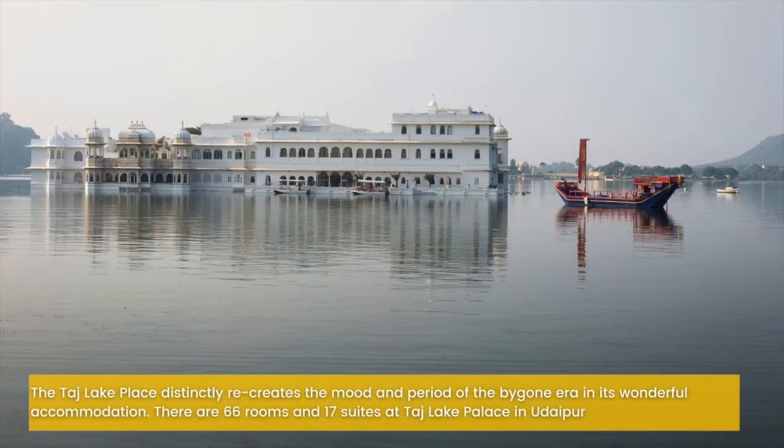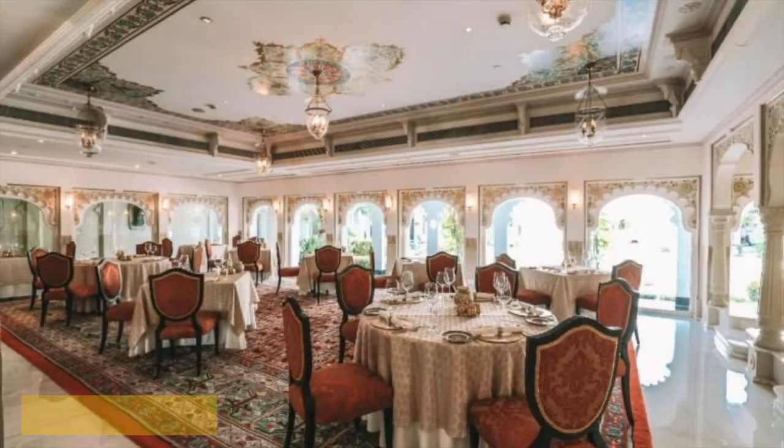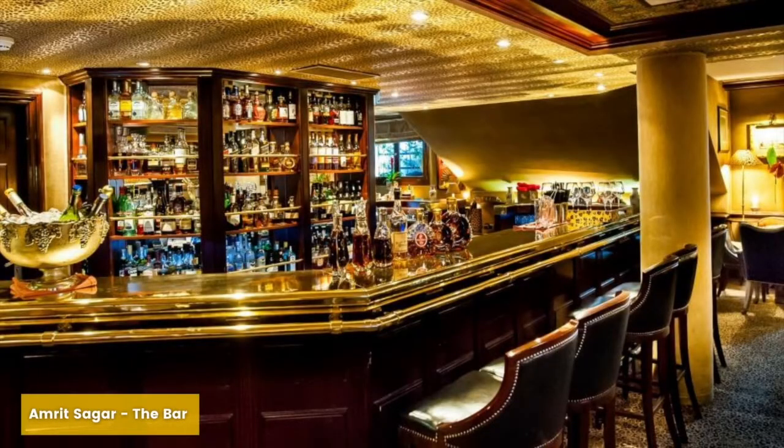The Taj Lake Palace distinctly recreates the mood and period of the bygone era in its wonderful accommodation. There are 66 rooms and 17 suites at Taj Lake Palace in Udaipur. The hotel offers a wide array of dining options ranging from casual all-day dining to formal fine dining. A few of them would be Jharoka, an all-day dining restaurant, Neel Kamal, a fine dining restaurant, and Amrit Saga, the bar.